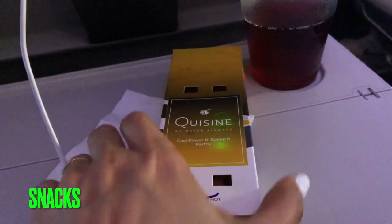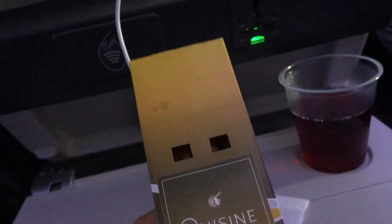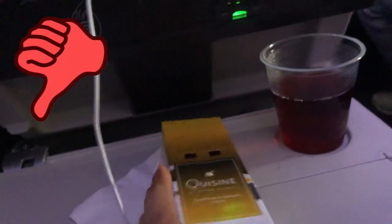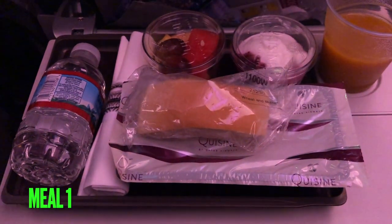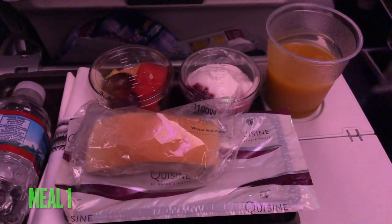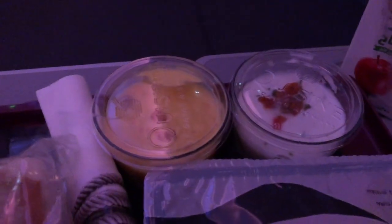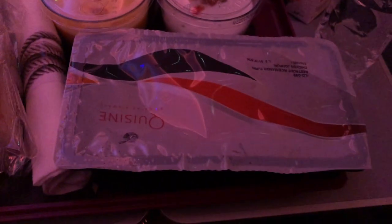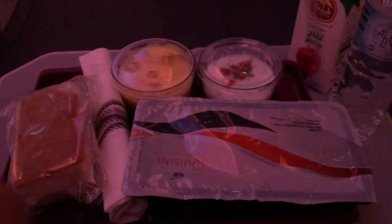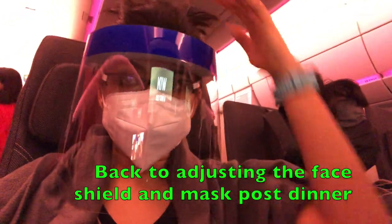Now for the snacks — this is a cauliflower and spinach puff pastry, and honestly I did not like it at all. This is a cranberry drink I decided to try. And here is the dinner: there's a fruit, a dessert, a mango drink, bread, water, and a main meal — as far as I remember there was egg as well.